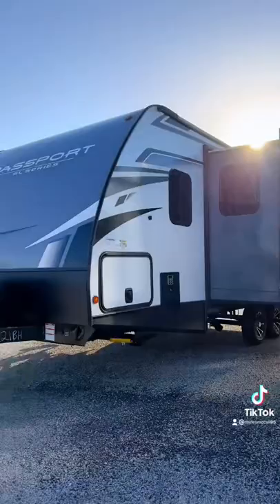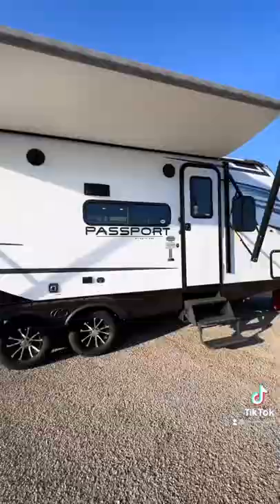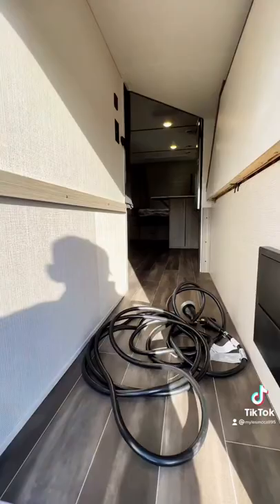dual-axle, easy-to-tow travel trailer. It has metal slam-latch doors on the outside and an enclosed water compartment. You have an outdoor kitchen with a two-burner stove and a refrigerator, and this huge storage space that could fit a kayak back here with how the bunk flips up.